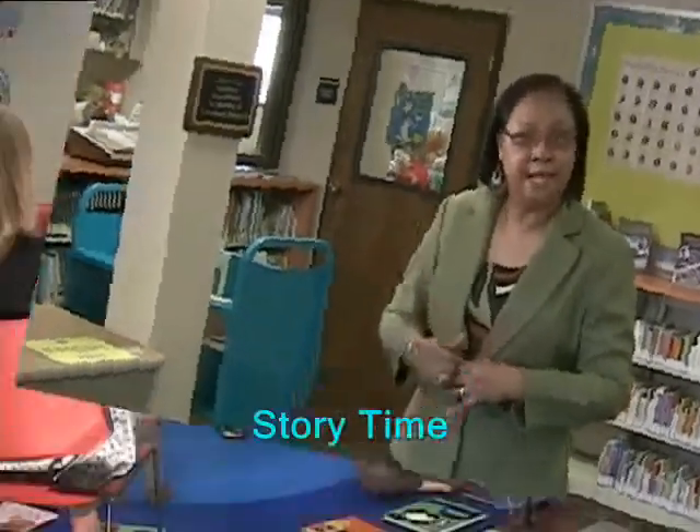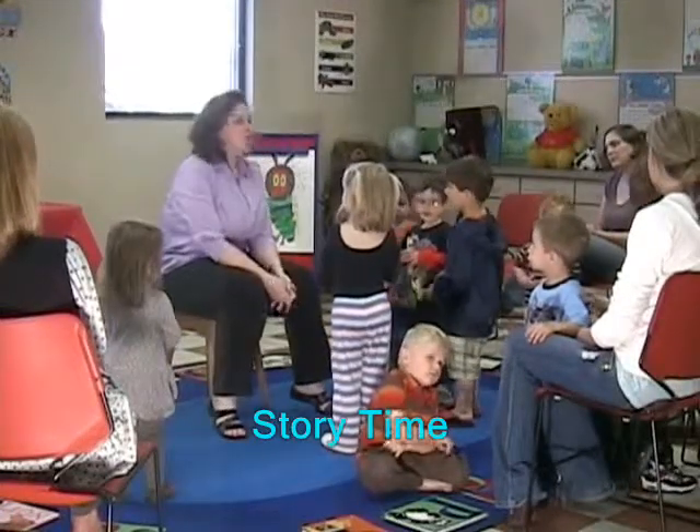Because kids like to be a little active, and when they come to the library, we like for them to be themselves. My little lion says roar.